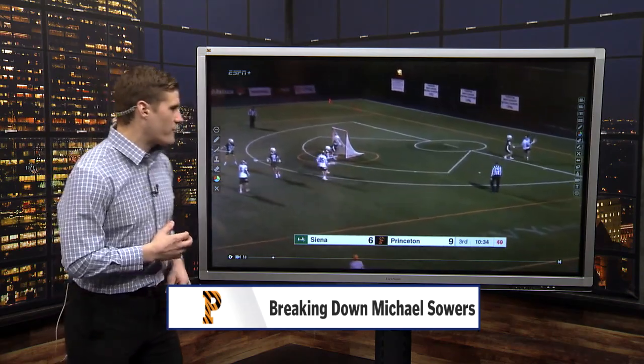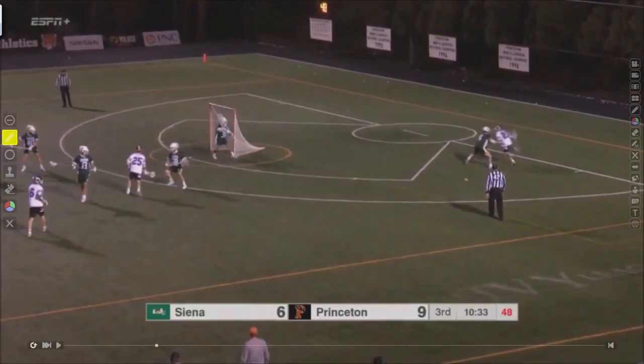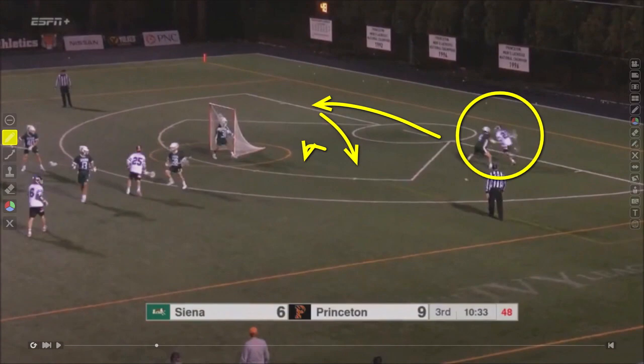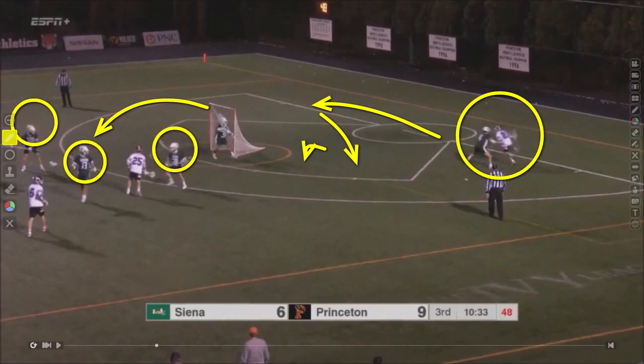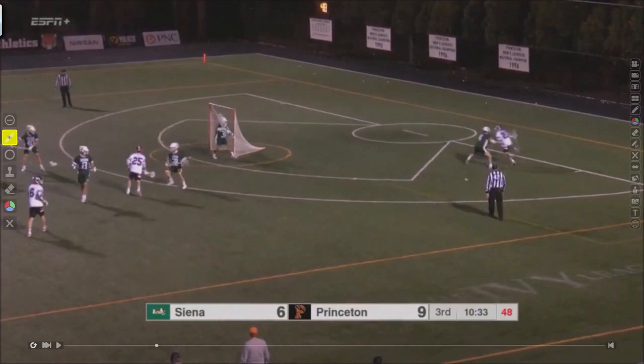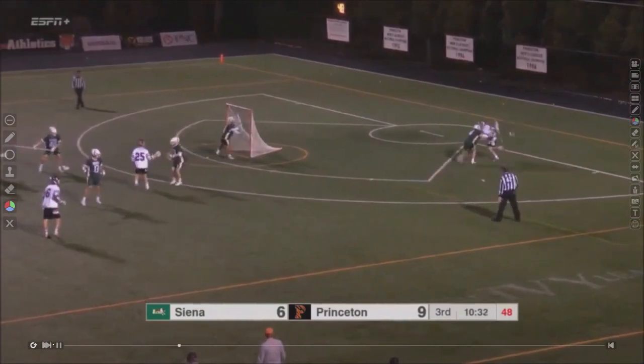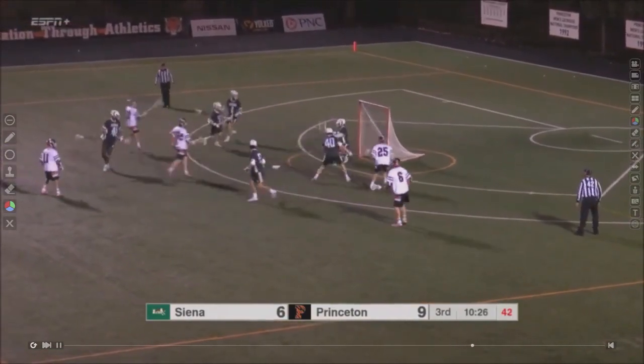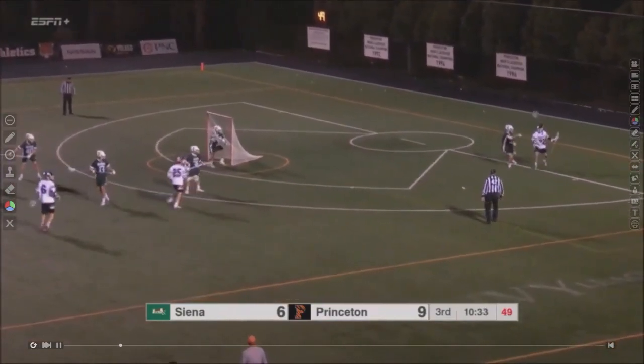Going into another outstanding goal from Sowers. We talked about his dodging ability and his ability to break his defender down and win that one-on-one matchup. Watch as he takes his defender in different directions — starting like he's going to go right, comes back to his left, squares up, and then gets topside above his defender. Look at all these defensive players who have their heads back, worried about this dodger. Sowers tries the right, comes back to the left, squares up again, and uses elite speed to run through a check, drop his hands, and bring that ball back above the goalie's head.